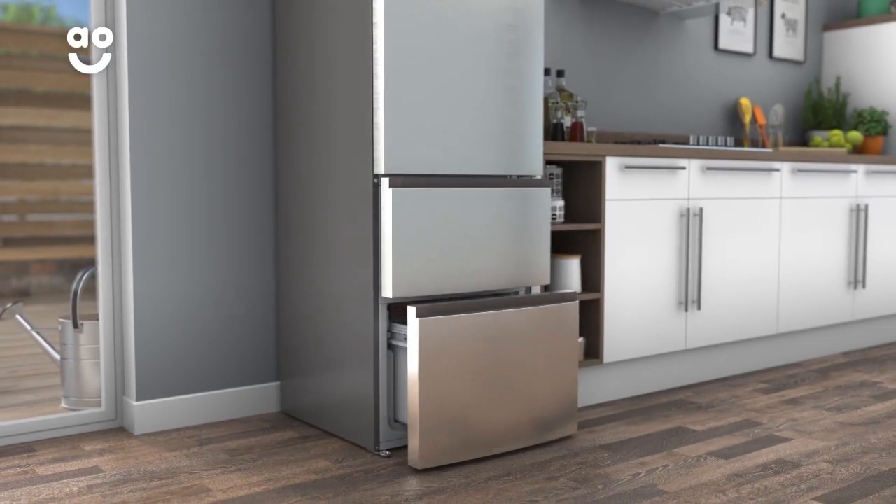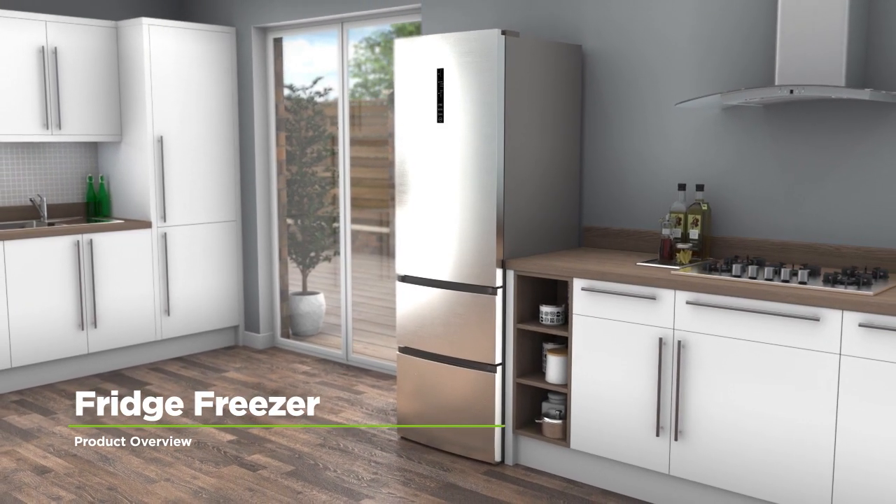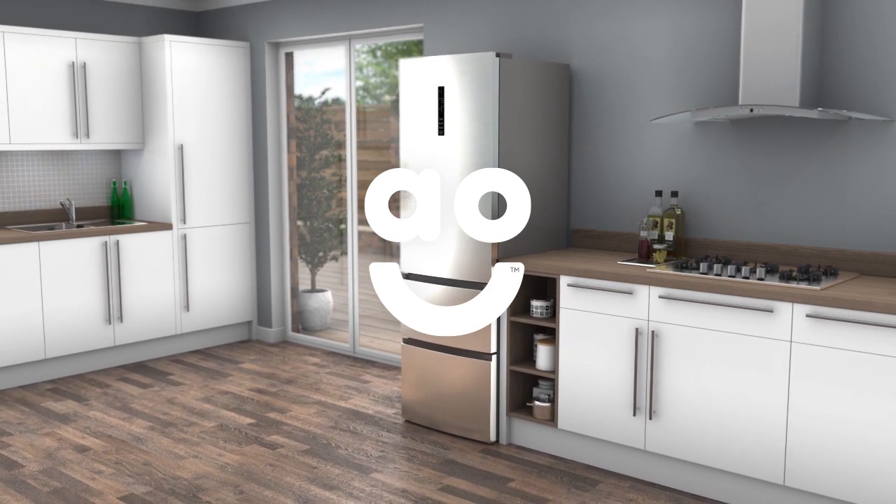This means you'll never have to defrost the freezer again. If you're looking for a fridge freezer with innovative technology for keeping food fresh, this stylish model from Haya is the one for you.